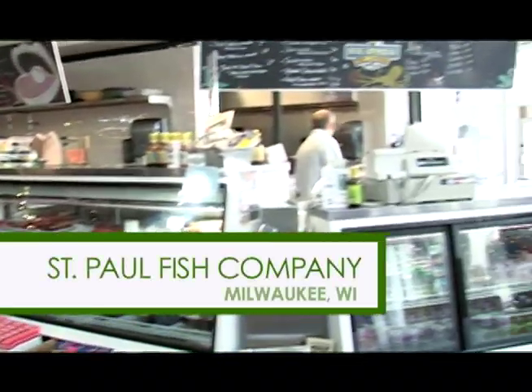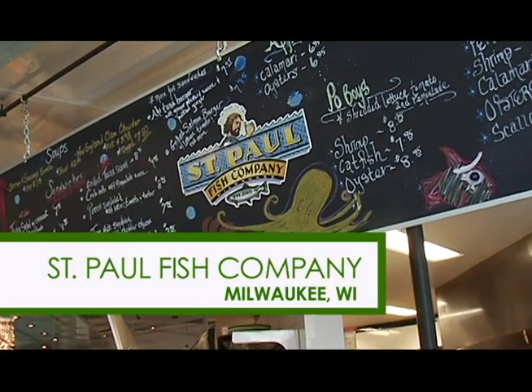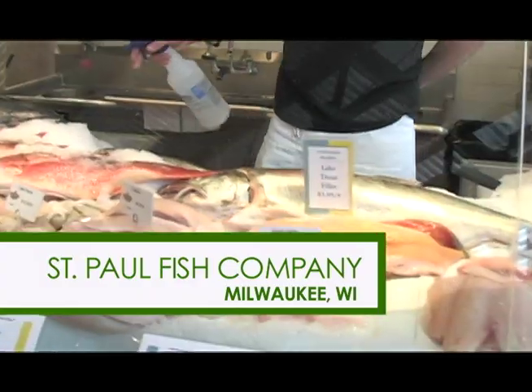St. Paul Fish Company was started in October of 2005. We sell fresh fish to not only retail customers, but to wholesale customers.